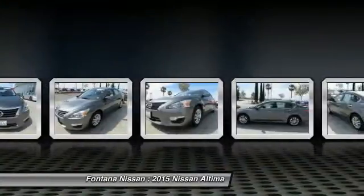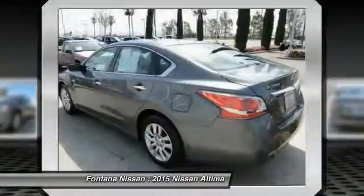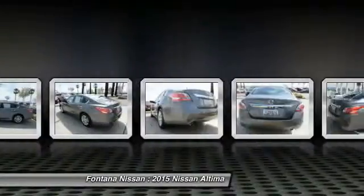6 standard airbags, and over 5,000 quality and performance tests, and you'll see the Nissan Altima is made to drive and built to last.